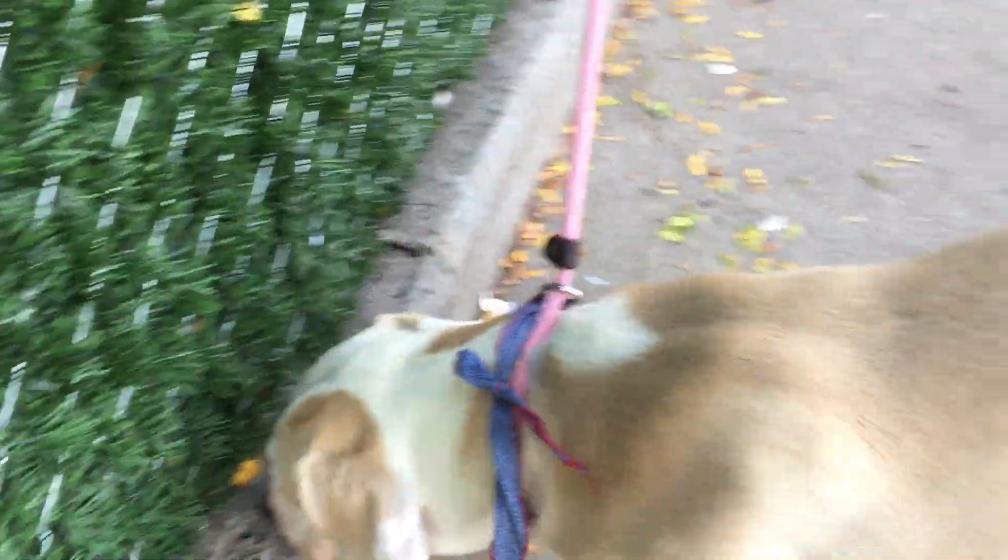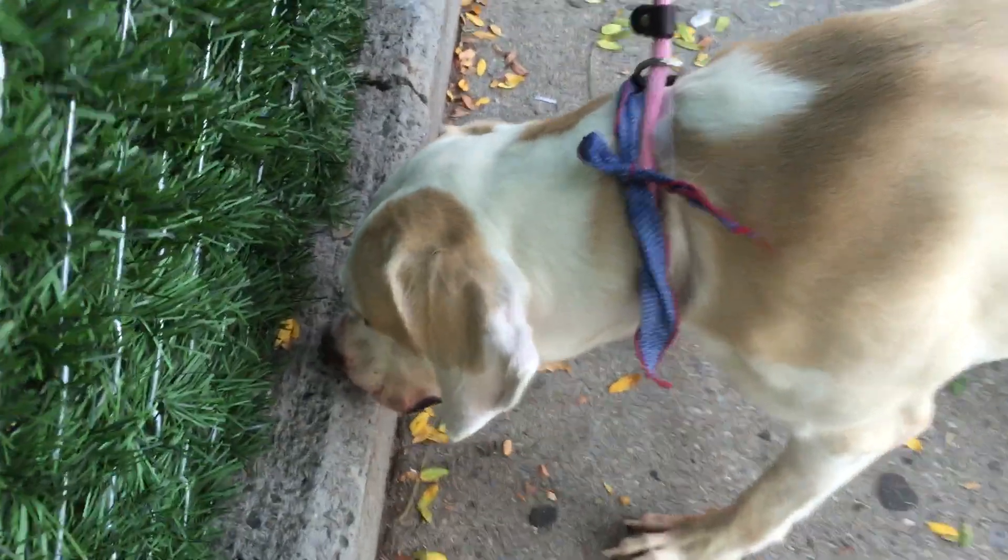So again, this is Riley. He is a nine-month-old male boxer and lab mix here at Manhattan's ACC.